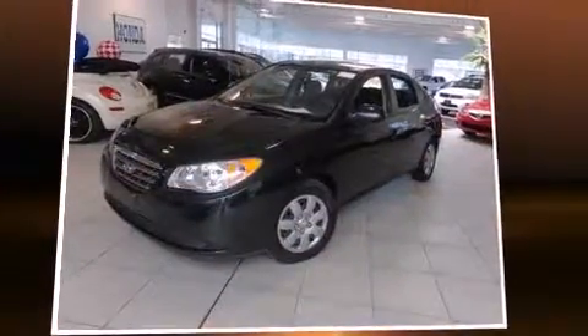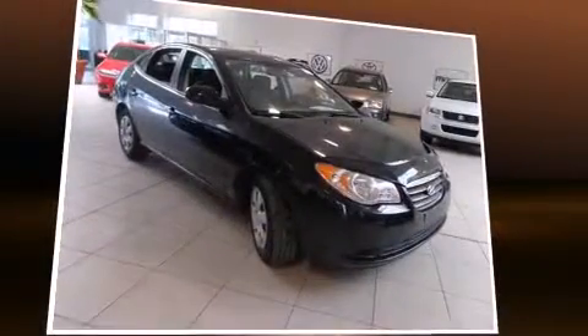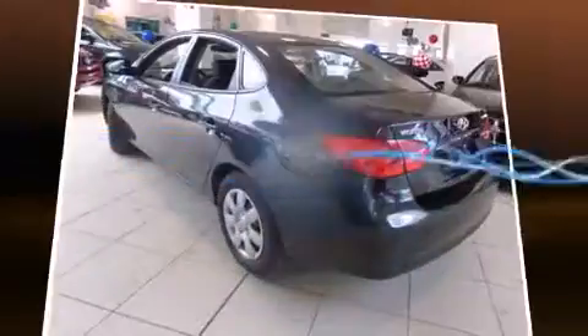Outstanding design defines the 2009 Hyundai Elantra. This four-door, five-passenger sedan still has less than 90,000 kilometers. It features an automatic transmission, front-wheel drive, and a two-liter four-cylinder engine.